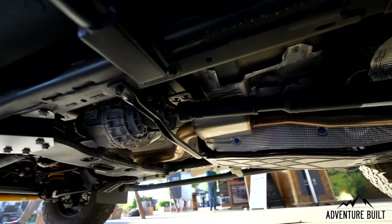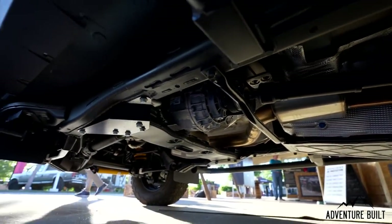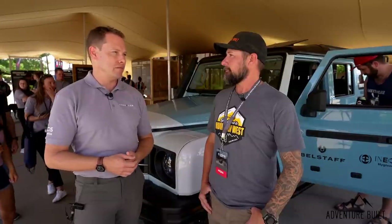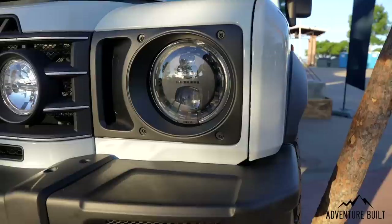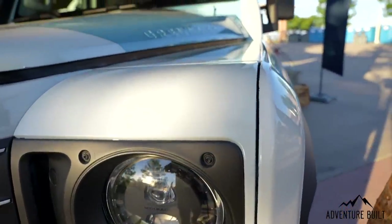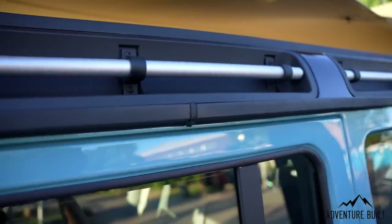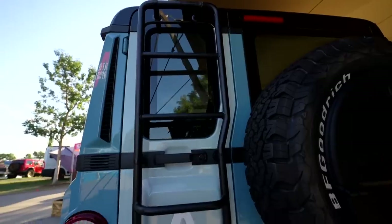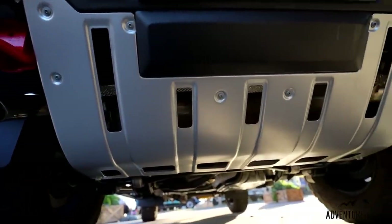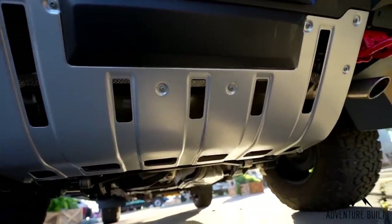When it does break — because we all break stuff — it should be as easy as possible to fix rather than leaving you stranded on the trail. Are lockers standard? Front and rear lockers are an option rather than standard — there are customers who will never use them, and it adds weight and cost of ownership. But it's going to be a really affordable option.